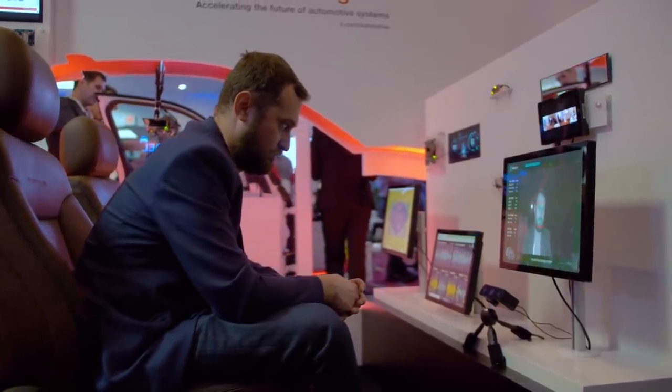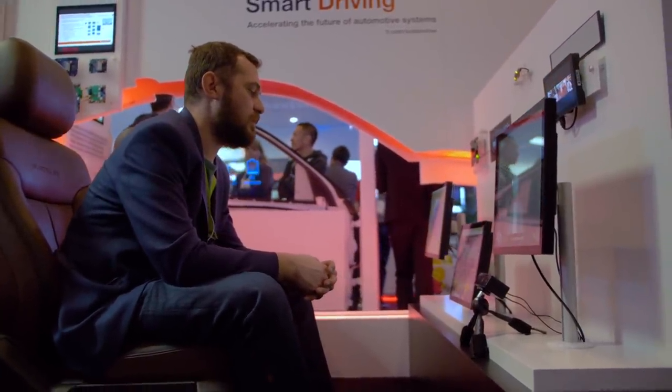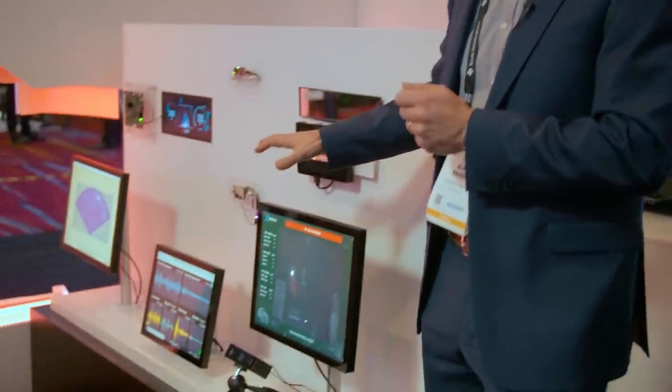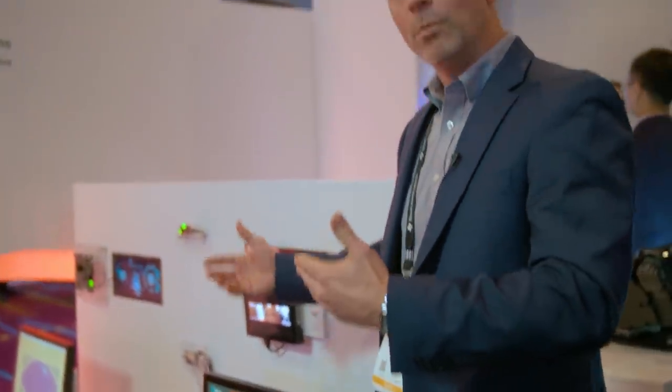It gives a more naturalistic view. When you look into a mirror today, you adjust your head to see different areas in the field of view. When you move to a mirror replacement system based on a camera, the camera is fixed and it's unnatural. So what we're doing is taking DMS algorithms to combine where you're looking and then move the camera perspective to give you a more natural feel.